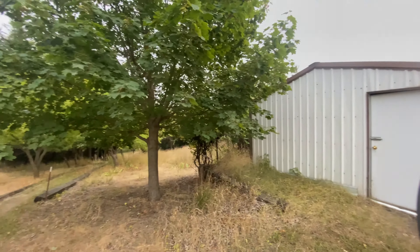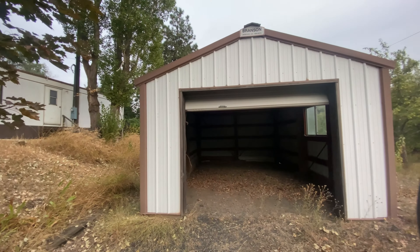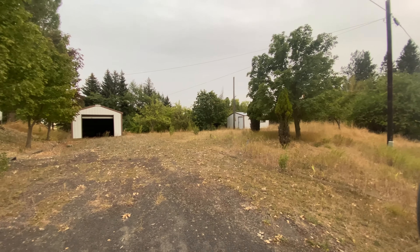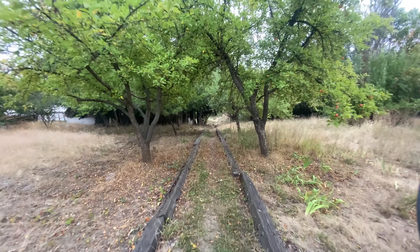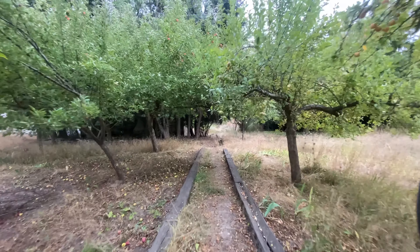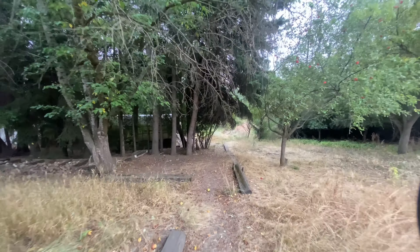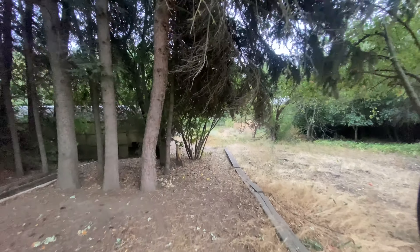An extra large greenhouse. On the back side of the property, you'll notice a workshop and garage. As we make our way back down the pathway to the home, you'll notice that previous owners have planted a wide variety of trees that creates a really great private experience.